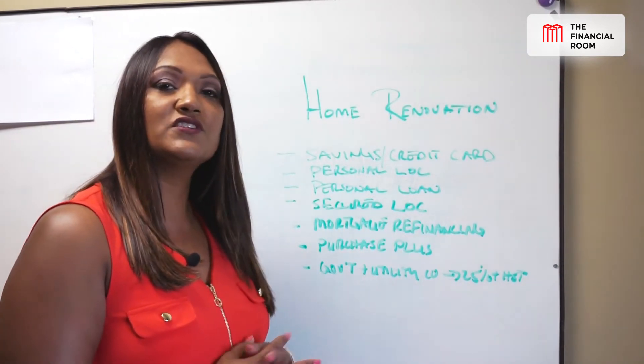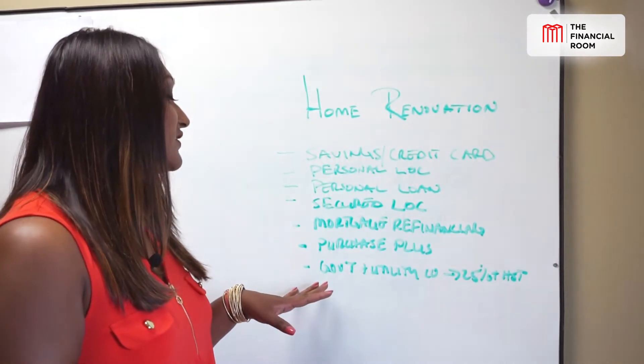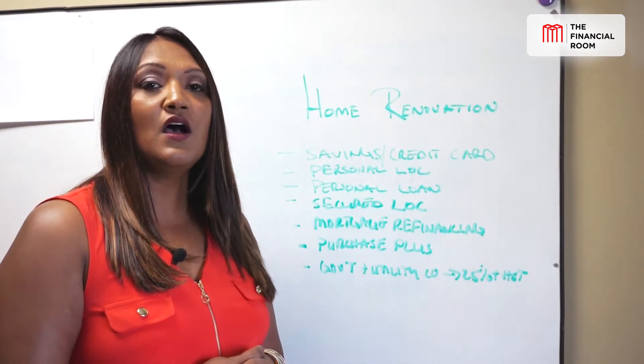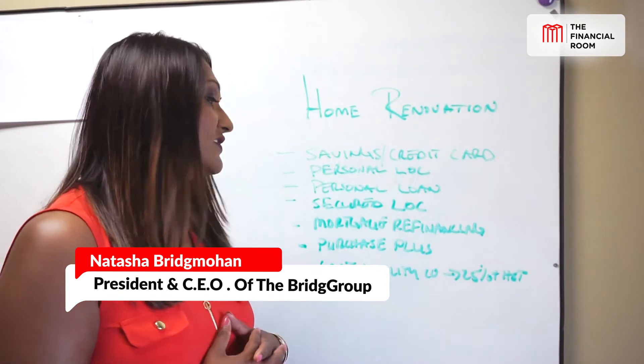We're here to help you with that too. The good news is with this purchase plus improvement, you can still obtain that competitive mortgage rate. There are government and utility companies that are giving out grants up to 25% for high efficiency purchases such as air conditioning, windows and doors, and so forth.